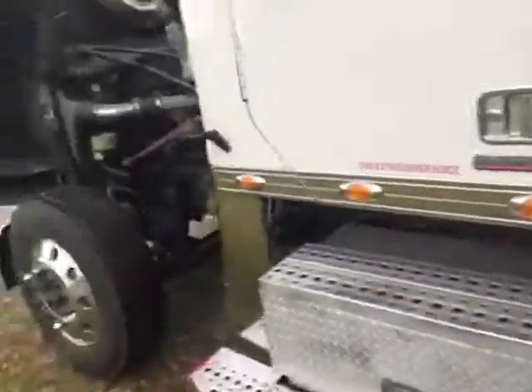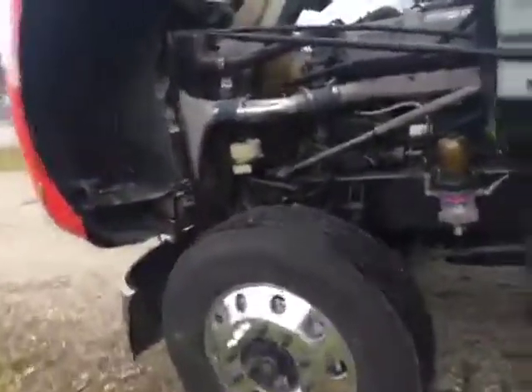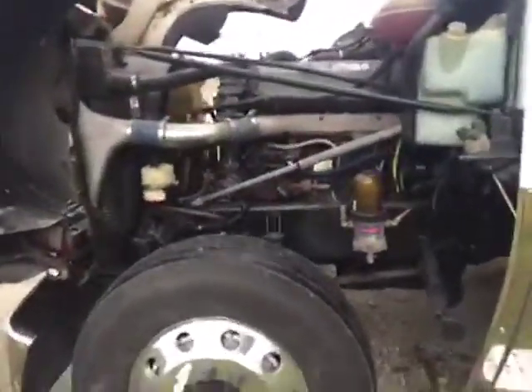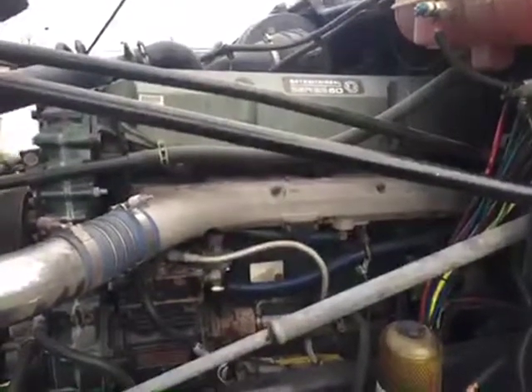Nice aftermarket digital stereo there with CD player. So we'll move to the outside. This is powered by a 1997 model Series 60 Detroit, 515 horsepower.